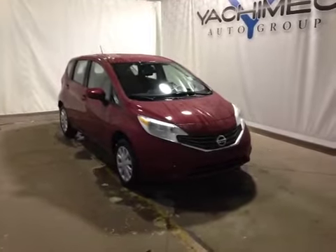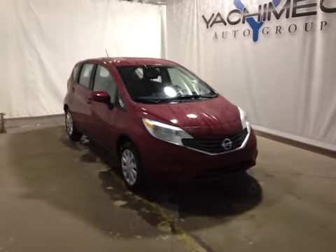Thanks for watching. Today we are proud to present to you this 2015 Nissan Versa SL.